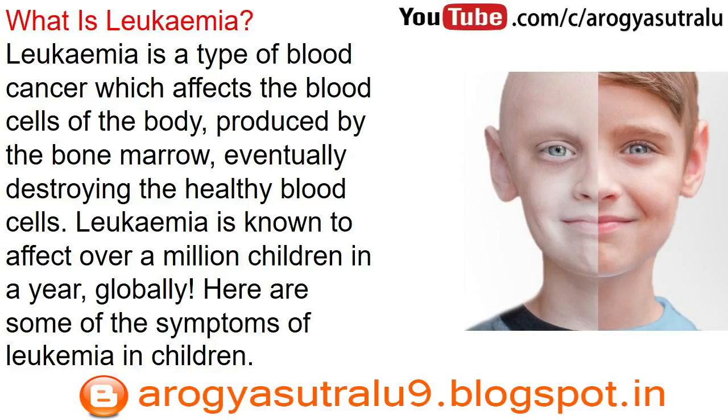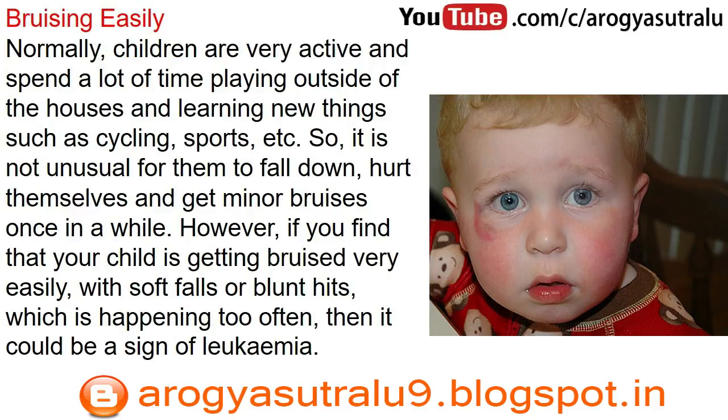Here are some of the symptoms of leukemia in children. Bruising easily: normally, children are very active and spend a lot of time playing outside, learning new things such as cycling, sports, etc. So it is not unusual for them to fall down, hurt themselves, and get minor bruises once in a while.